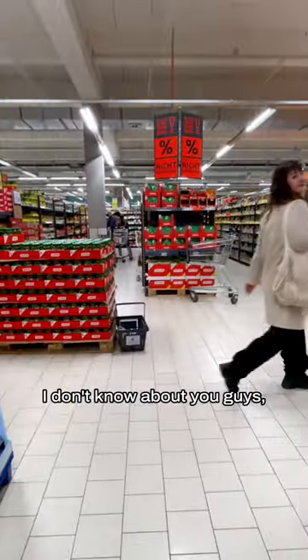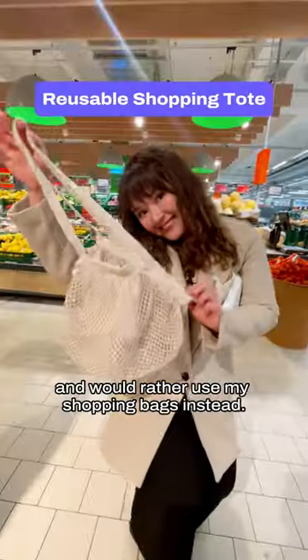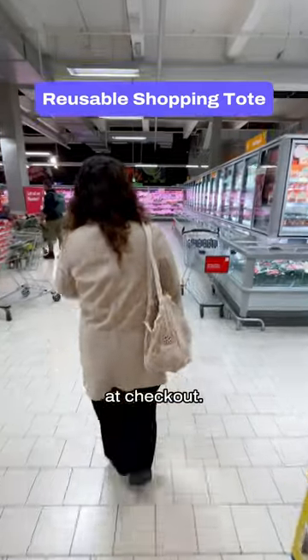Whenever I go grocery shopping, I don't like using a shopping basket and would rather use my shopping bags instead. That way I know how much room I have and I don't have to worry about buying another bag at checkout.